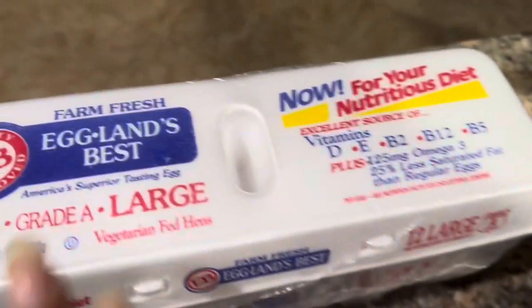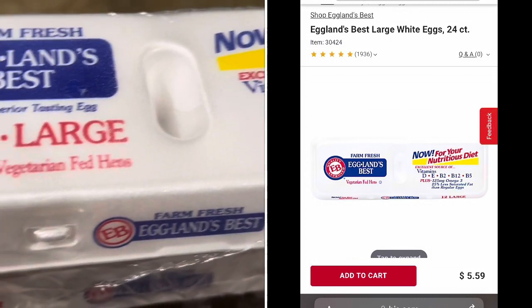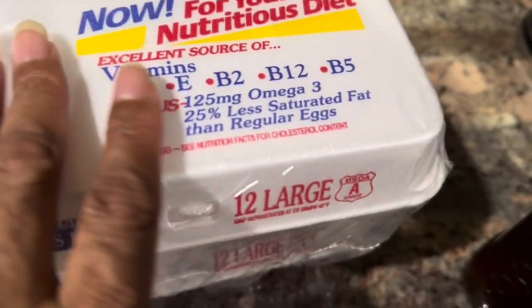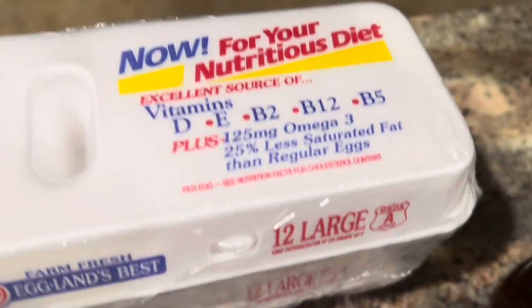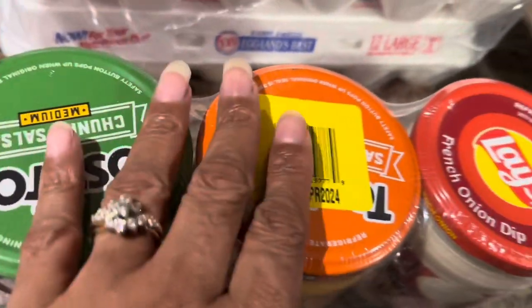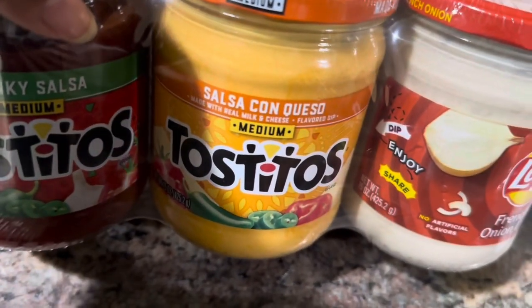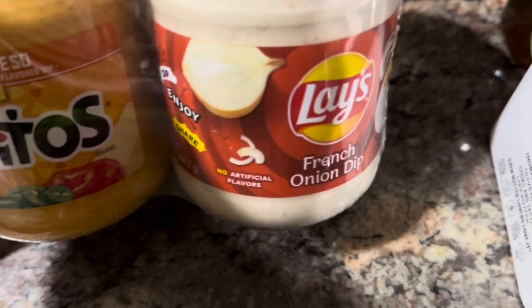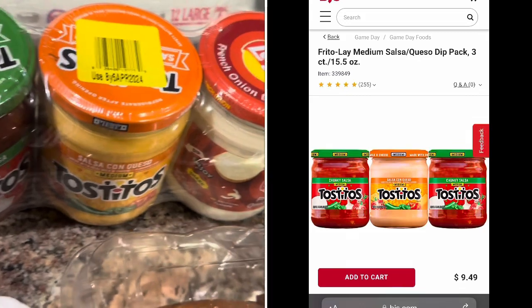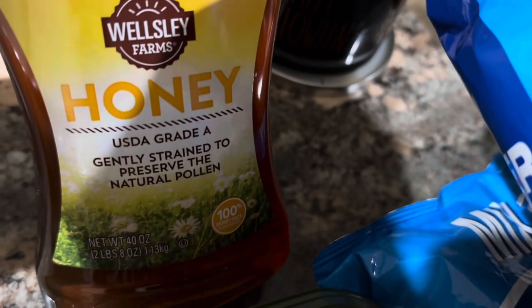Then we needed eggs - we picked these up at BJ's. I don't know the exact price because I don't have the receipt. These are Eggland's Best Grade A large - you get 12 eggs but this is a 24-count because it's two packs of 12. We also got a three-pack at BJ's: it's Tostitos chunky salsa, salsa con queso, and Lay's French onion dip all in one pack. I think this was $9.99, which is a great deal.